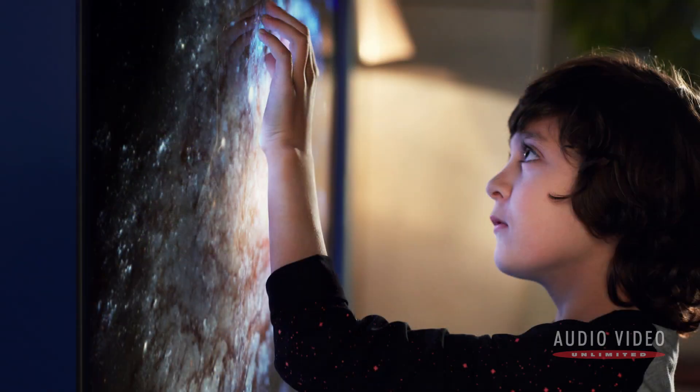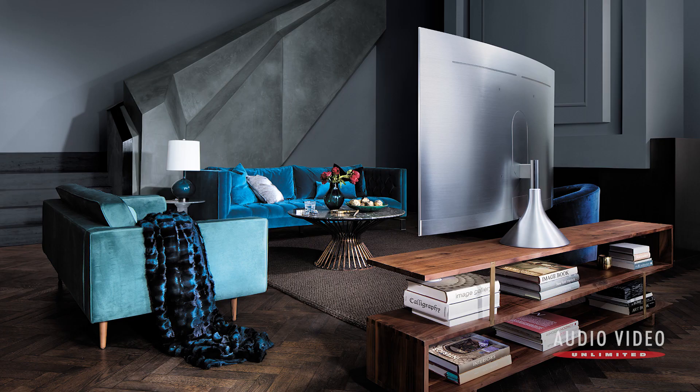The strength of OLED technology is that it can be completely powered down to create true black. The result is a more precise color gamut. The weakness of OLED is that it cannot achieve the blinding brightness of quantum dot.